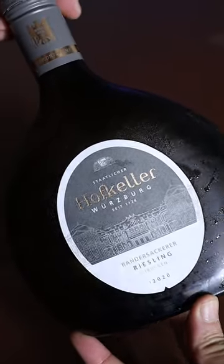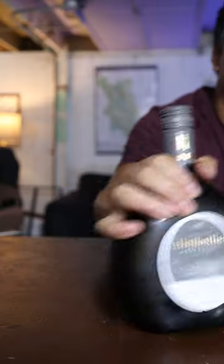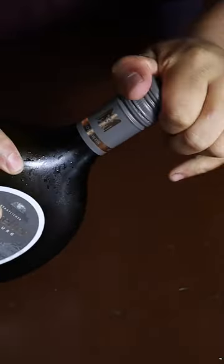Nowadays, it's used for high-quality wine, and this producer, Hofkeller, is a member of the VDP, which is a group of some of Germany's most prestigious wineries.